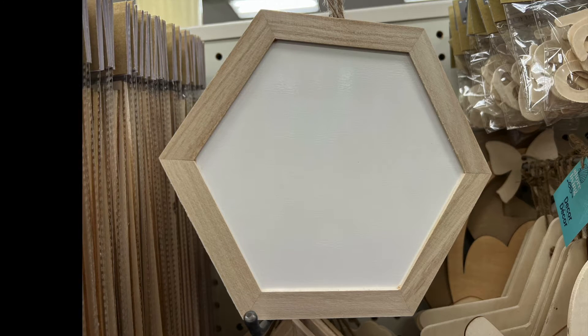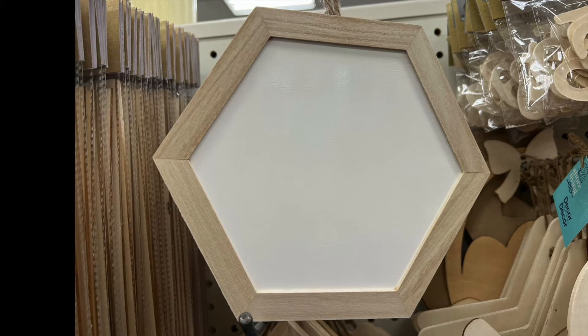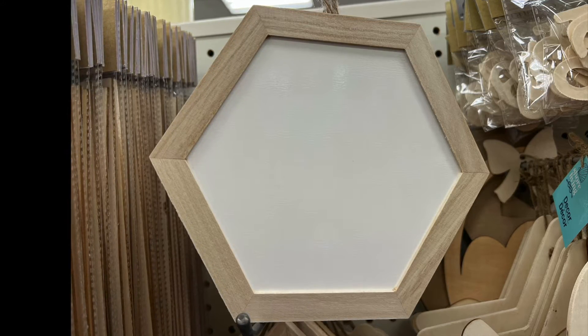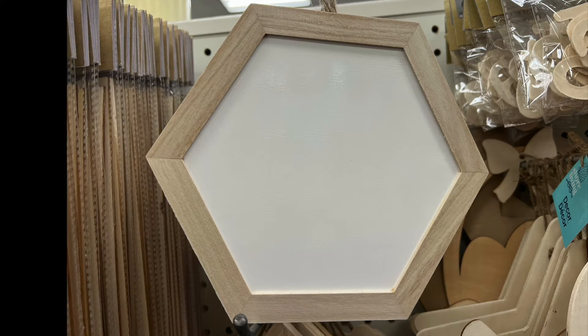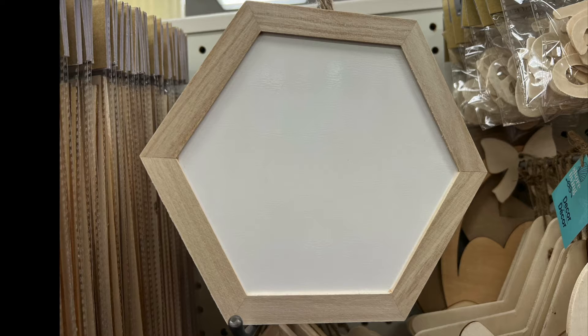Hexagon — a whiteboard hexagon. Crafters, anyone, tell me what would you create with this. Put it in the comments down below — will be greatly appreciated.